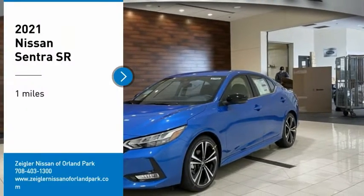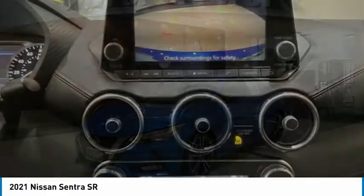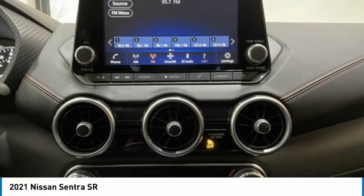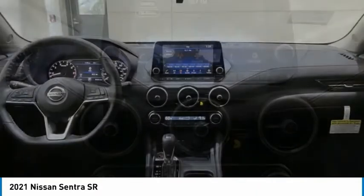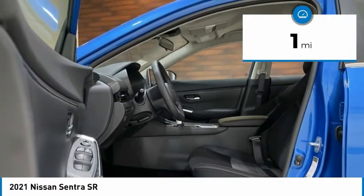Looking for the right vehicle? Check out the 2021 Sentra. With its spacious and versatile interior and stellar fuel efficiency, the Nissan Sentra is the obvious choice for anyone who wants to enjoy a stylish and comfortable ride. This vehicle has less than 100 miles.